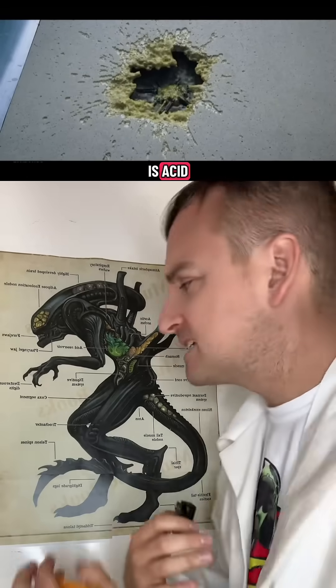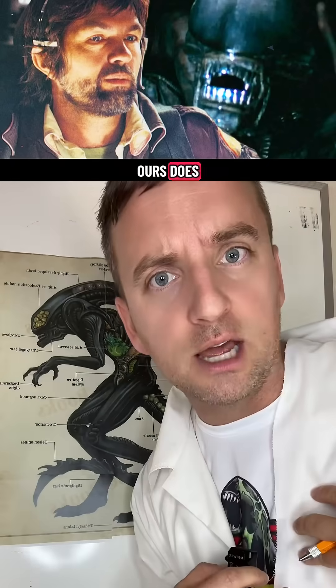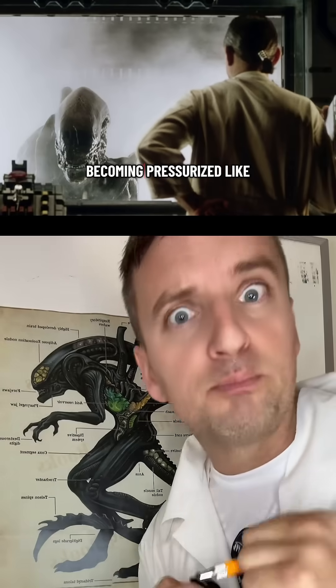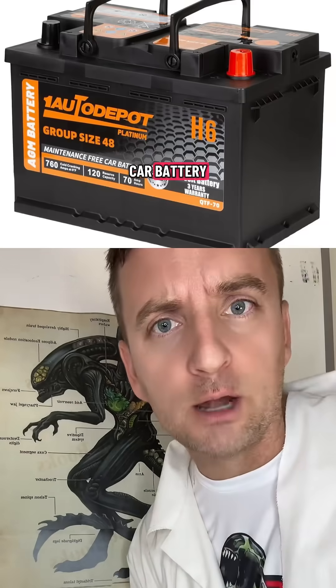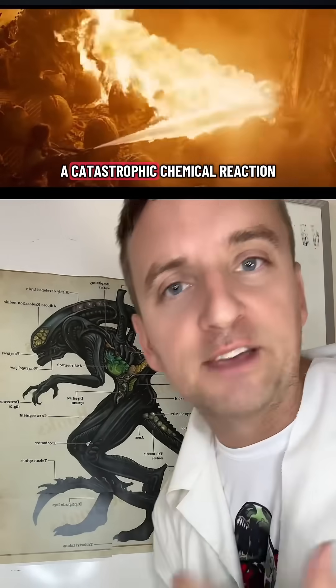The reason their blood is acid is because it doesn't circulate through the body delivering oxygen like ours does. Instead, it remains still, becoming pressurized like acid in a car battery. And just like a car battery, fire threatens their entire body into a catastrophic chemical reaction.